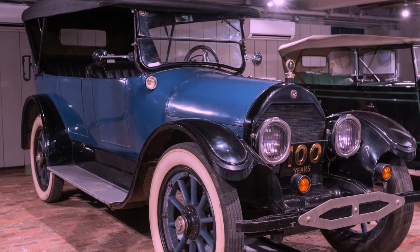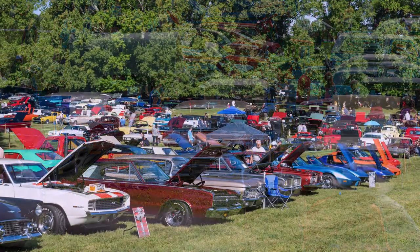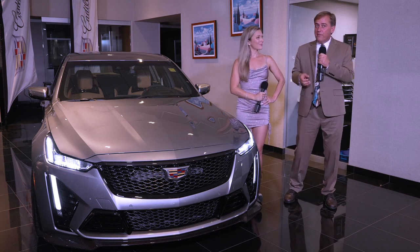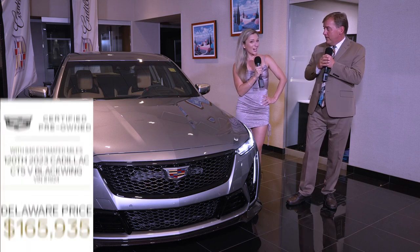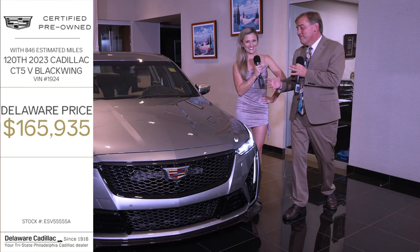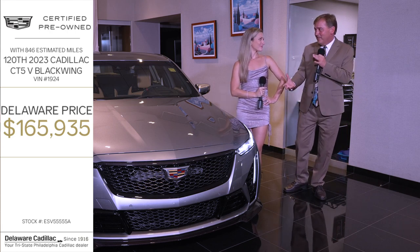Maybe one of you folks at the Hagley Car Show today might want to buy it. We are going to sell it for the very, very reasonable price of $165,935. I think this is called the expensive car show. When it comes to collector's items, hard to get, high horsepower, and only 800 miles — it's the Hagley 27th car show, so we'll make it $165,927.